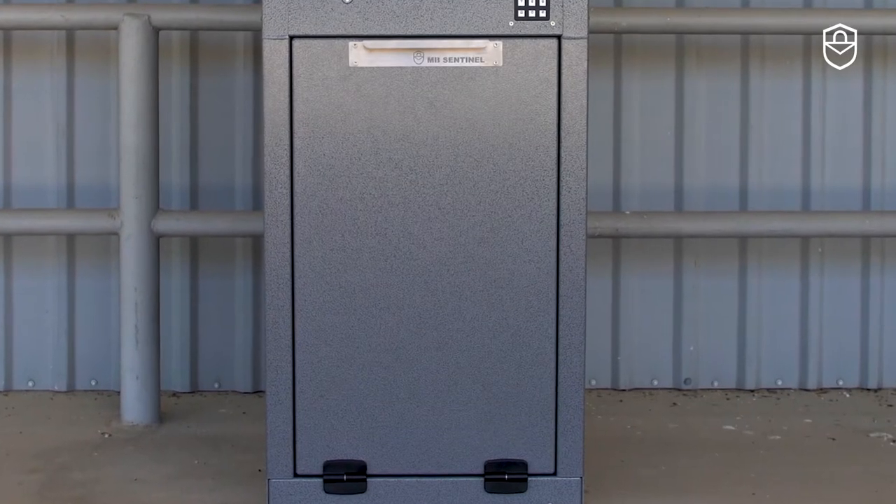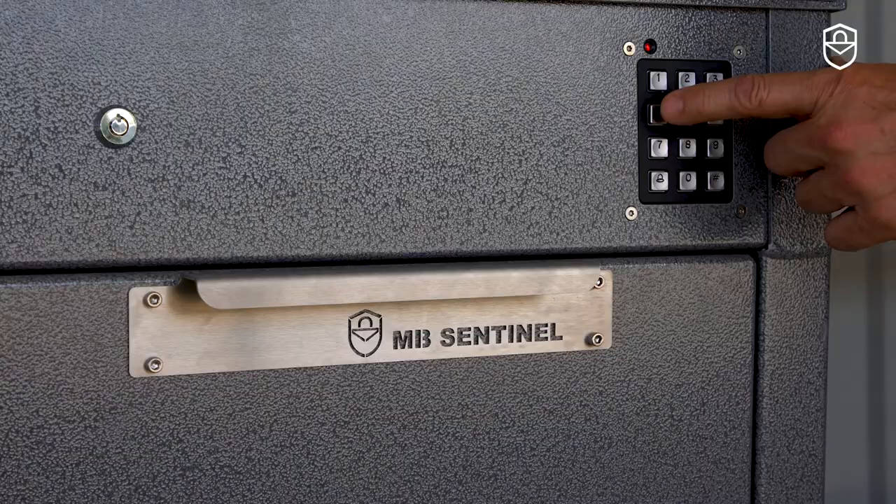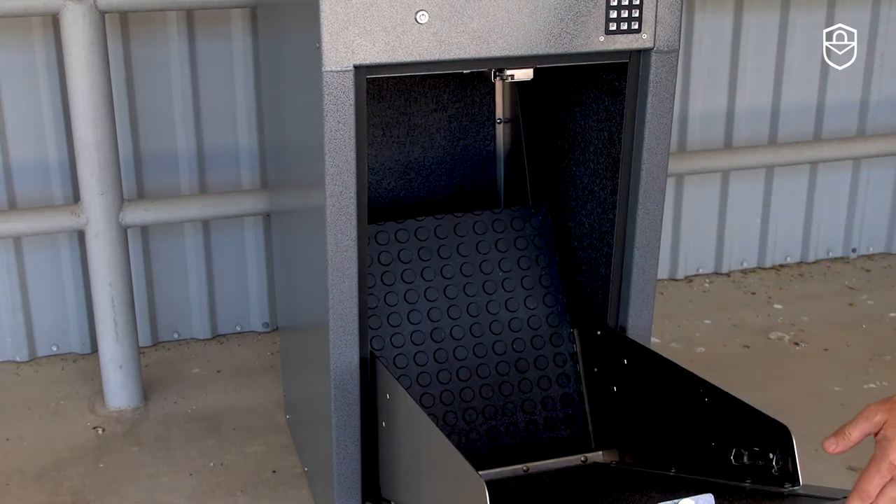The bottom portion of the Mailbox Sentinel is used for receiving packages. Simply add your code to the special instructions when placing orders, and your carriers can deliver your orders safely and securely.